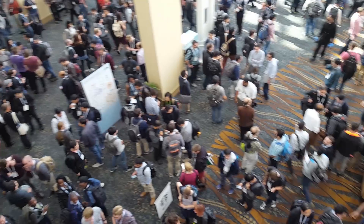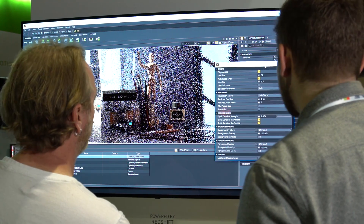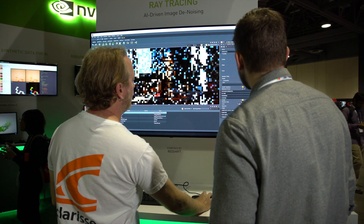I have worked in the visual effects industry as a lighting TD for about 10 years. One of the biggest things when doing big visual effects shots is the time it takes to see your first pixel. Very often you're setting up your shots and then you're doing test renders that take anywhere from minutes to hours to overnight before you can see your change.